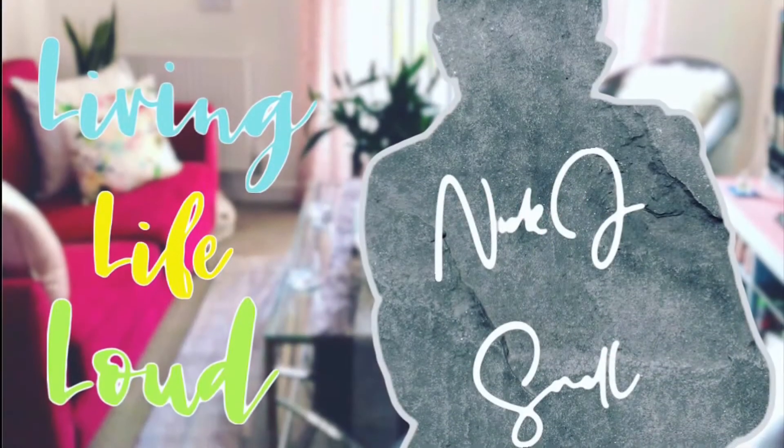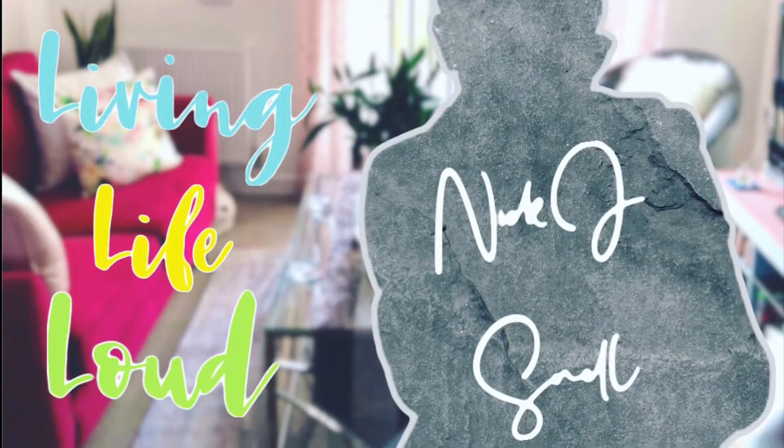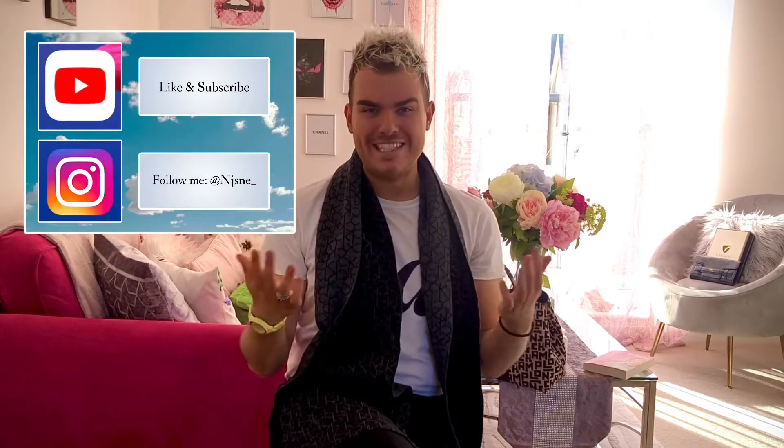Hi there everyone, you all seem to enjoy my Longchamp Starter Kit video, so I thought I would do the same thing for Kurt Geiger. Hello, and the warmest of welcome to today's video.